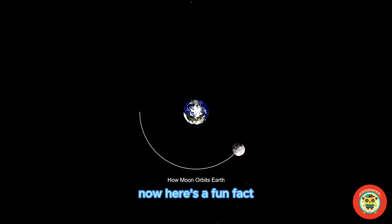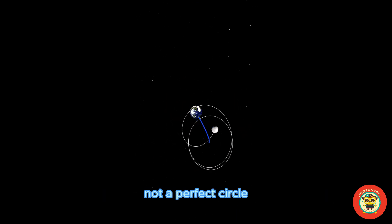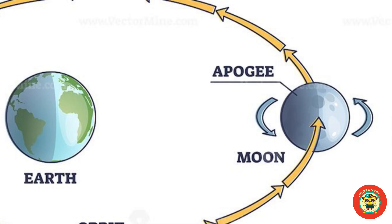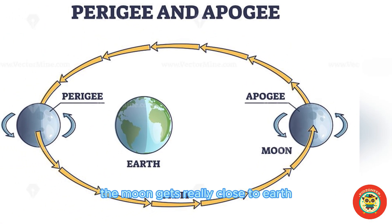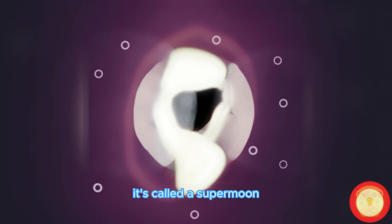Here's a fun fact: our moon's path around Earth is shaped like an egg, not a perfect circle. And sometimes during its journey, the moon gets really close to Earth. When this happens and it's full, it's called a supermoon.